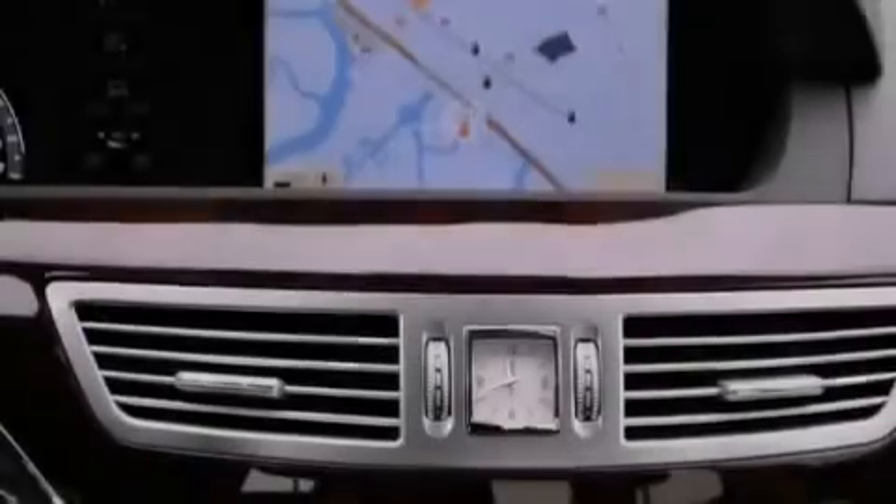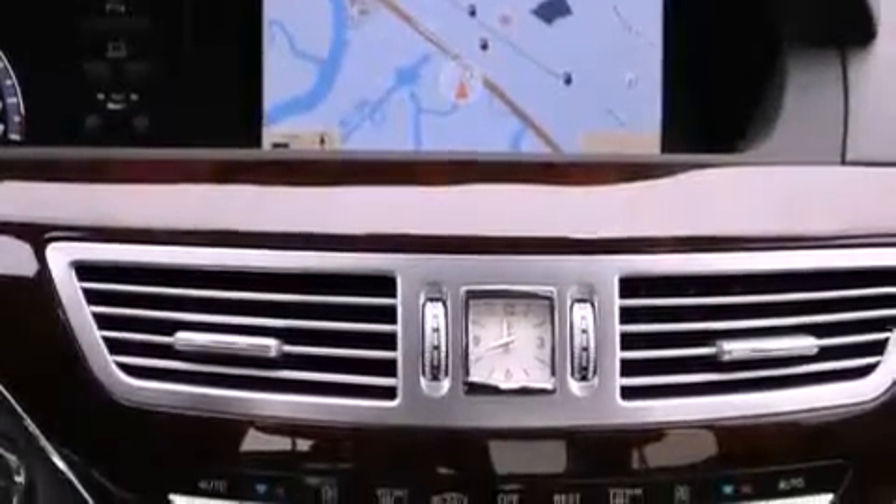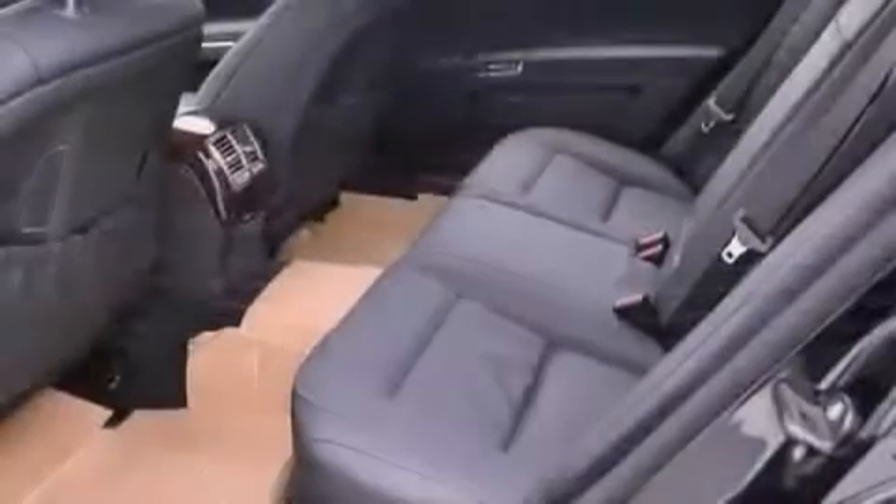A passenger-side vanity mirror, a security system, a traction control system, and a steering wheel with memory settings.